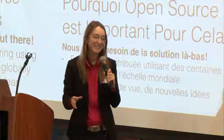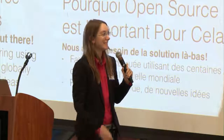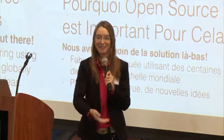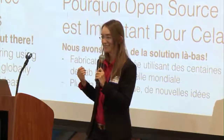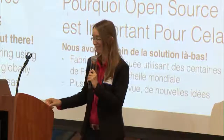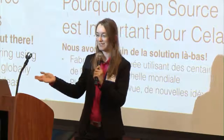Our idea is to use distributed manufacturing using hundreds of fab labs located globally around the world. In a fab lab, you have all the digital tools available to rapidly prototype robots such as this one, which is primarily 3D printed. Along with the 100 students contributing new ideas, we get even more ideas when bringing it into the community and involving them in the testing process. That's why open source really matters — we want to harness the ability of many people to contribute and replicate the robot in their own community.